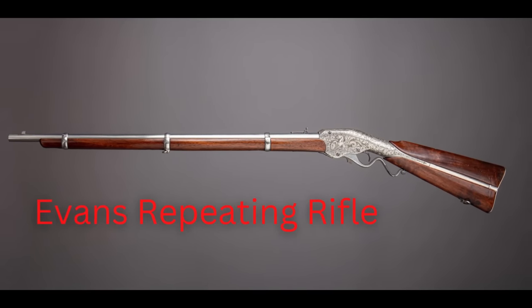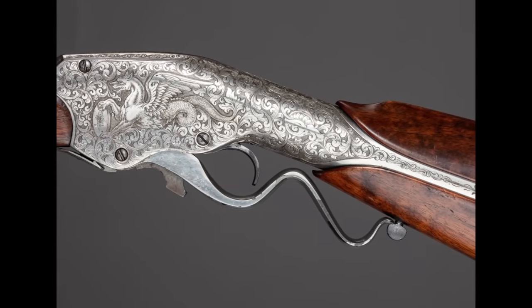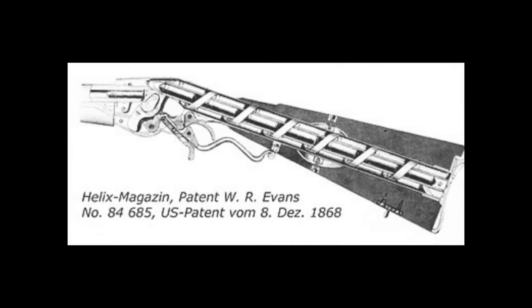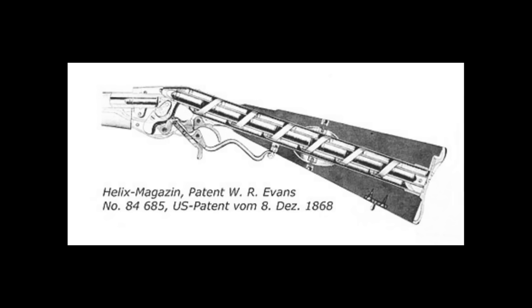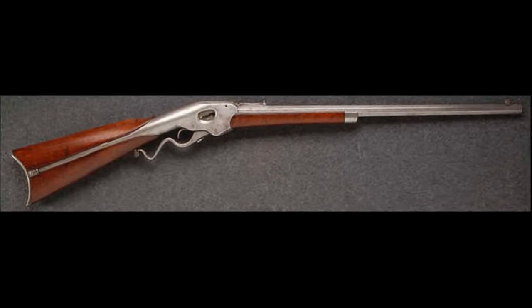The Evans Repeating Rifle may look like a normal firearm at first glance, but its design makes it one of the most unusual weapons of the Wild West. It was actually designed by a dentist from Maine named Warren R. Evans, who along with his brother George started the Evans Rifle Manufacturing Company, hoping to land a government contract for the U.S. Army. Instead of typical ammunition-feeding methods, the Evans Repeater held up to 28 rounds in the buttstock, fed into the breech by rotating the ammunition in. This was actually the largest ammo capacity of any mass-produced rifle in the 19th century. Unfortunately, the Evans Repeater failed to hold up in dusty climates, was deemed unreliable by the U.S. government, and the company went bankrupt.